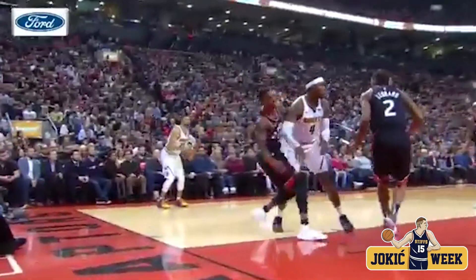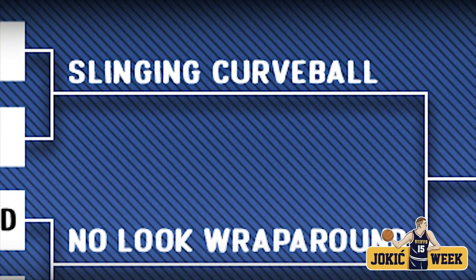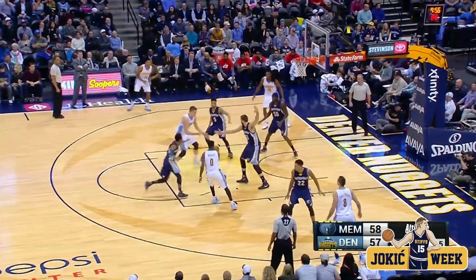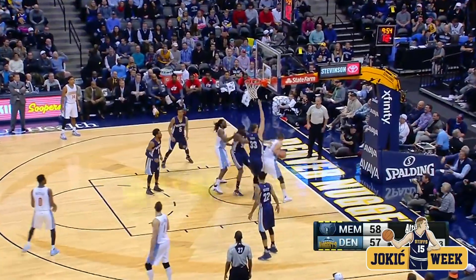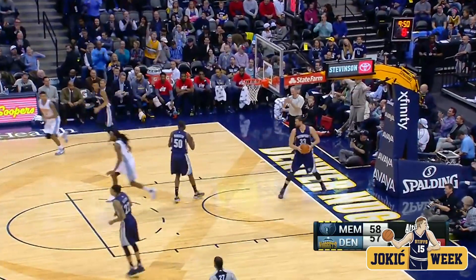That's that right hand. Look at Jokic — it looks like it's going to go to Torrey Craig. And it's four for four, and they're looking forward to Jokic. Gets it back. Get behind the back!